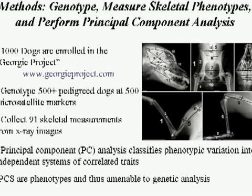We had a terrific collaboration with Gordon Lark and Kevin Chase at the University of Utah, who had been studying the genetics of the Portuguese water dog through the Georgie Project, which enrolled about 1,000 dogs. The goal was to collect as much genotype data and phenotype data as possible on living AKC-registered Portuguese water dogs. We collected genotype data on about 500 Portuguese water dogs using a set of about 500 microsatellite markers.